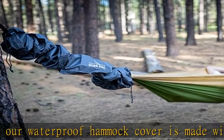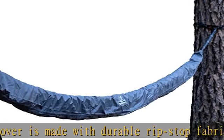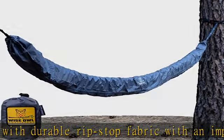Easy set up — just insert one end of your hammock through the sleeve, slide it over, and cinch down the closures. Your hammock protector never touches the ground and hangs securely.